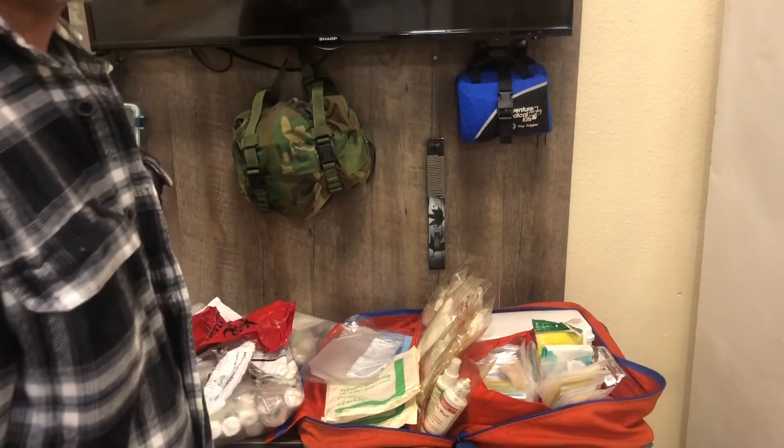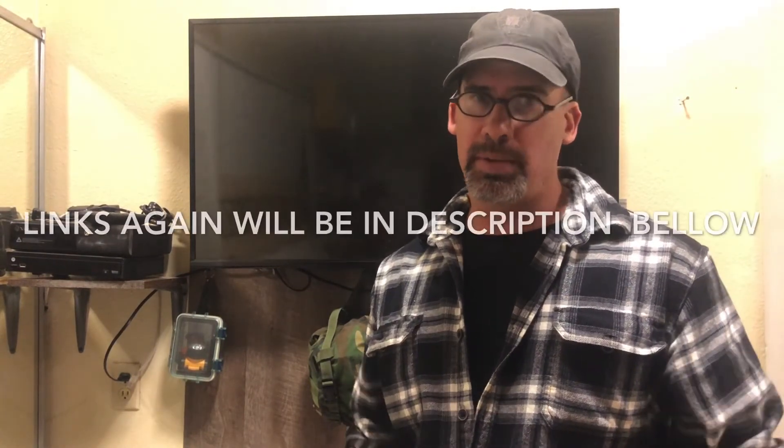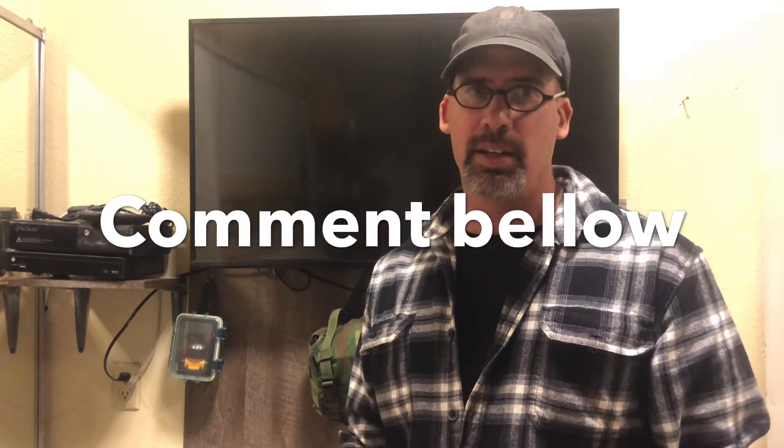So there you have it guys, that covers my bag. That's a wrap on my volunteer medic bag — hope you enjoyed it. I'm going to wrap up the video and put up the links for those discount codes and those great websites. Pick up some gear, enjoy the savings. Thank you guys for subbing to my channel. For those of you who haven't subbed, like, subscribe, comment below — let's do this. There's going to be a lot more stuff coming, stay tuned, see you guys later.